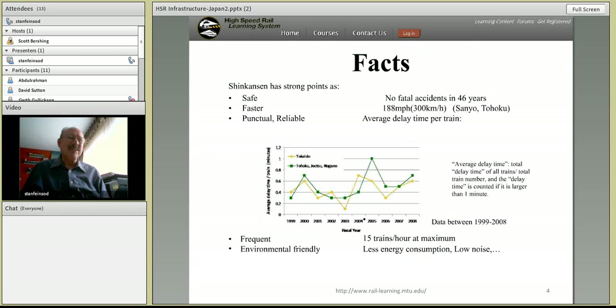Some key facts about high-speed rail in Japan: it's very safe with no fatal accidents, very fast at 188 miles an hour, very punctual with average delay times of less than one minute on an annual basis, very frequent with services basically always available to riders, and very environmentally friendly.